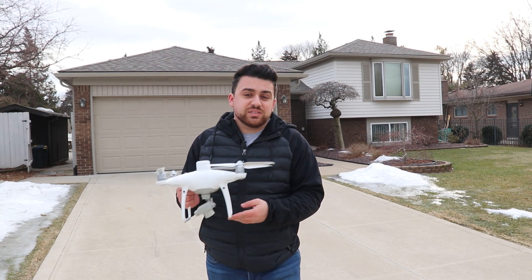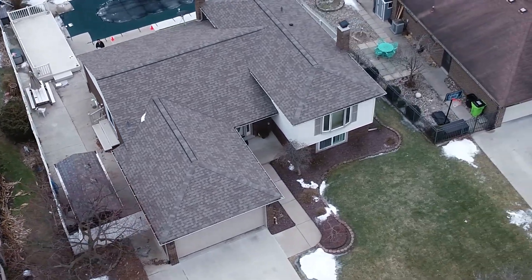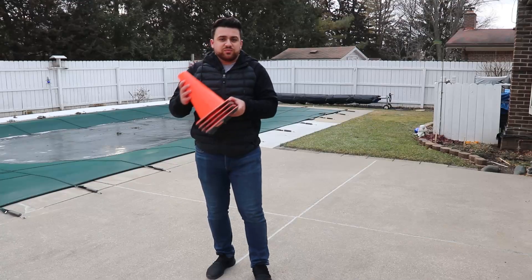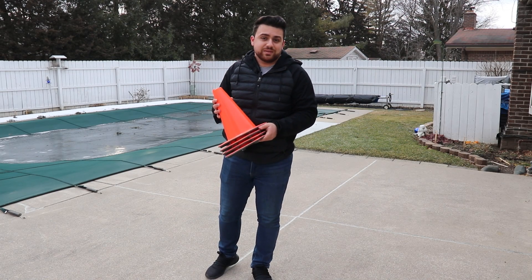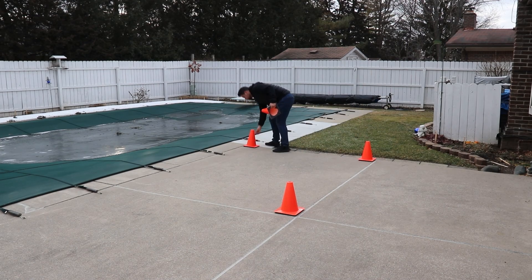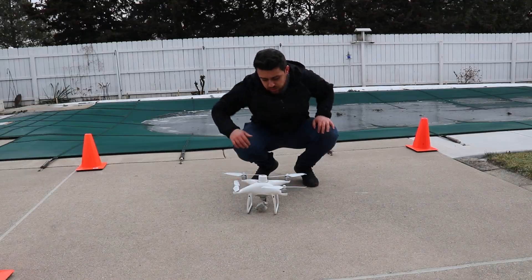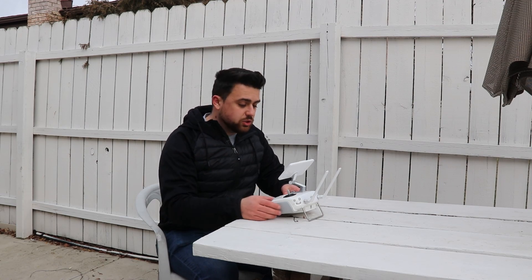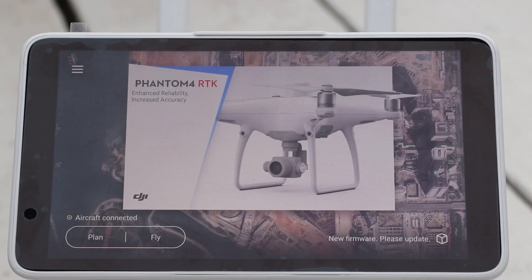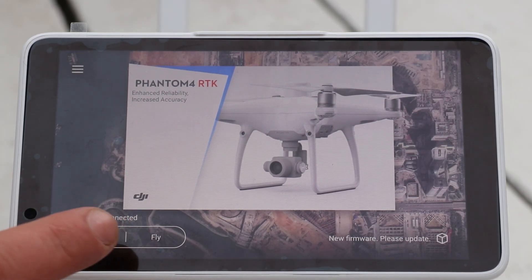I'm going to be using the DJI Phantom 4 RTK to survey my entire house and create a high-accuracy aerial map. The first thing we're going to do is lay down cones for where our drone is going to take off and land. Next, I'm going to place the drone down here in the middle and power on the drone. Now that the drone is on, let's take a look at the flight controller and set up our mission. After powering on my controller and my drone, the aircraft is connected and I can now start to plan my mission.